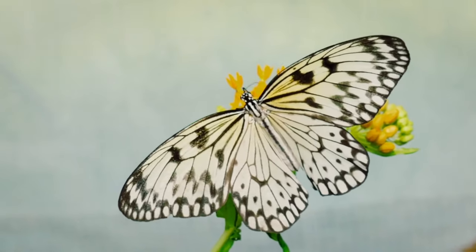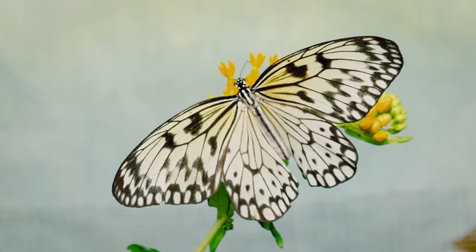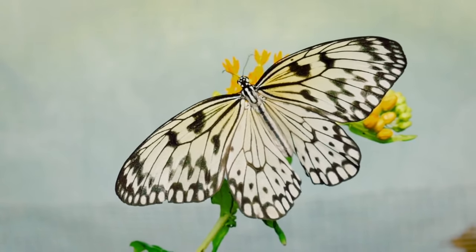There are more than 20,000 species of butterflies worldwide, each with unique patterns and colors — it's like having a rainbow in your garden.